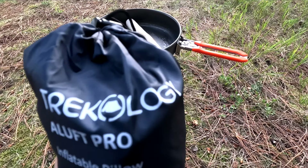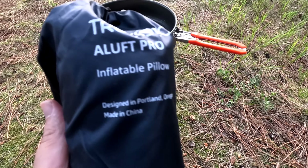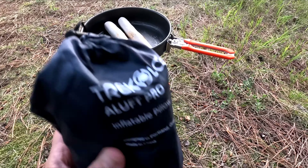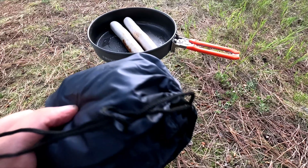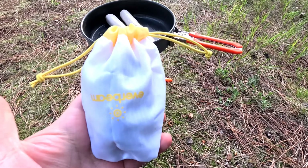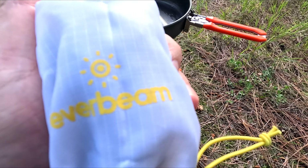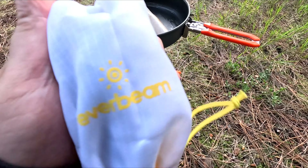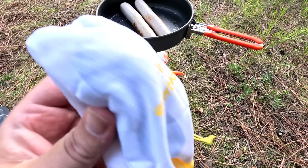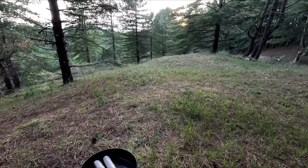I'm also trying a new pillow tonight, which I call the G-Aloof Pro inflatable pillow. I think it's a little bit bigger than the normal one. I'm trying the new headlamp as well — the Everbeam. I'm not sure what model it is, I'll put it on the screen. So yeah, trying quite a bit of new gear out tonight.